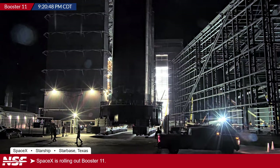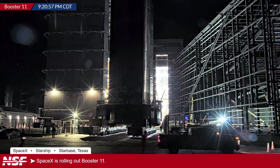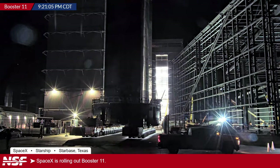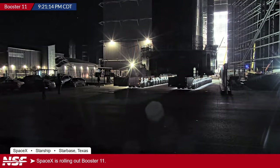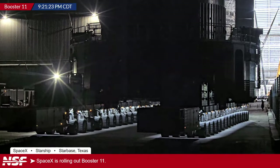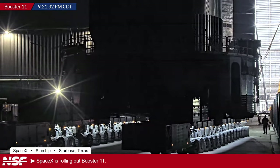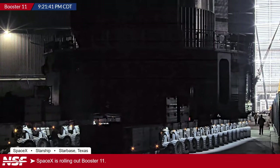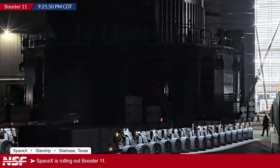Trevor says the rapid cadence for the fourth flight is very impressive but not entirely surprising. Flight 3 went extraordinarily smoothly, and a decent amount of work had already been done on Booster 11 before Flight 3. This reflects SpaceX's mentality of never wanting to stop — continually shrinking the time between flights — until eventually Starship launches more often than Falcon.